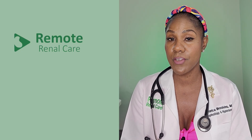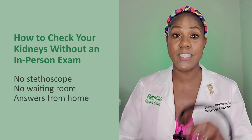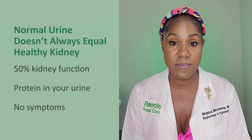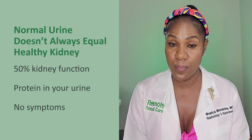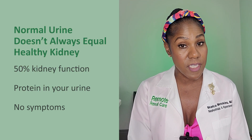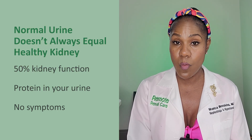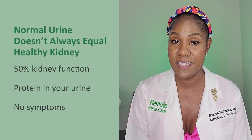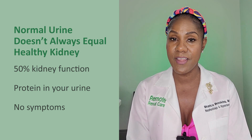Let's talk about how to check your kidneys without an in-person physical exam. Just because you make normal yellow urine and you have no symptoms, that does not mean that your kidneys are normal. You can have 50% kidney function and protein in your urine and not even know it. In this video we will go through three steps to check your kidneys without an in-person physical exam.